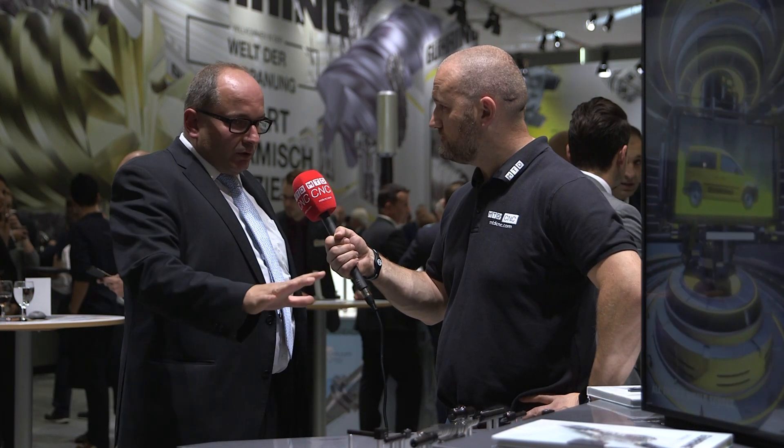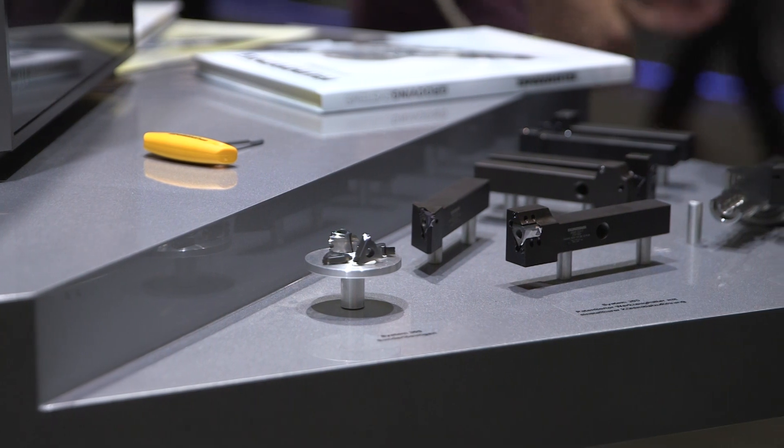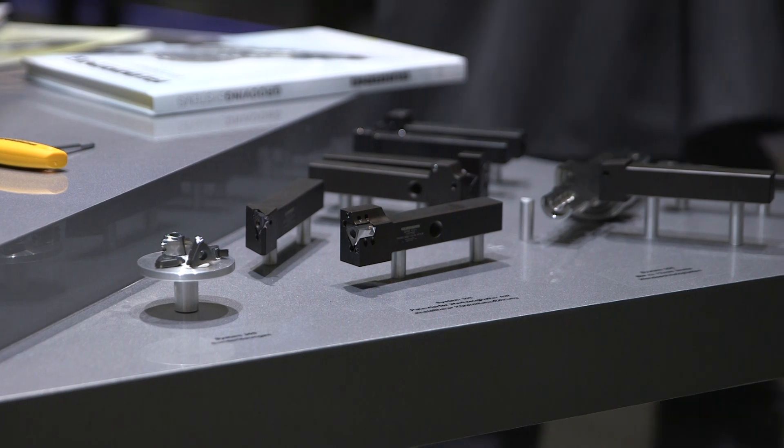Two years old now — how has the rollout gone? The rollout goes very well, it's going in the right direction. We are growing our sales and turnover, and we are adding people inside the factory, so it's all going in the right direction.